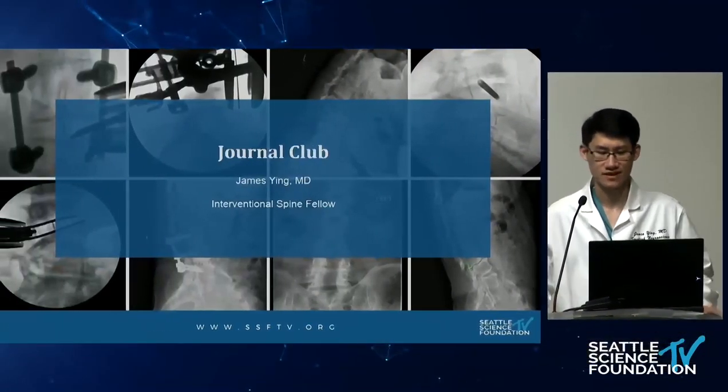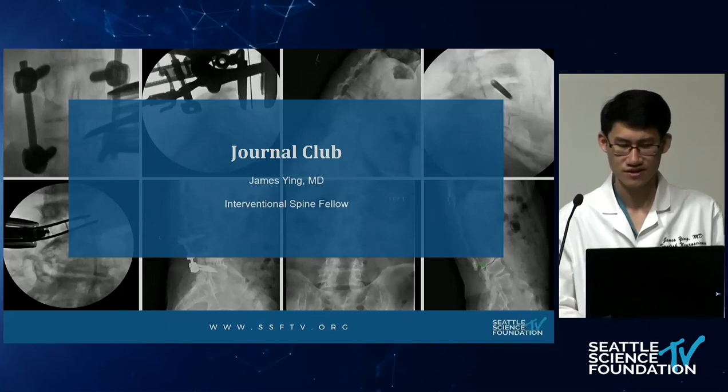Without further ado, a gentleman you haven't seen here before is one of our wonderful interventional spine fellows, Dr. James Ying. We have a great interventional spine program here. They had a great course last weekend with their leader Dr. David Glenn, who had an all-star interventional program here at the Seattle Science Foundation. Dr. Ying, tell us about camptocormia and neuromuscular disease. Thank you Dr. Chapman. My name is James Ying, I'm the Interventional Spine Fellow here at Swedish.